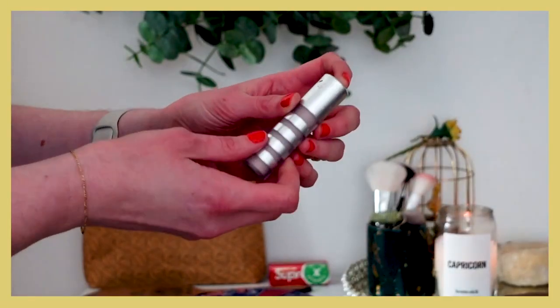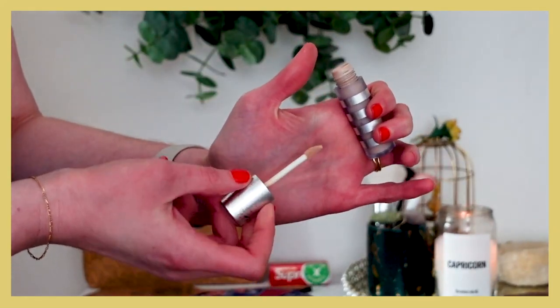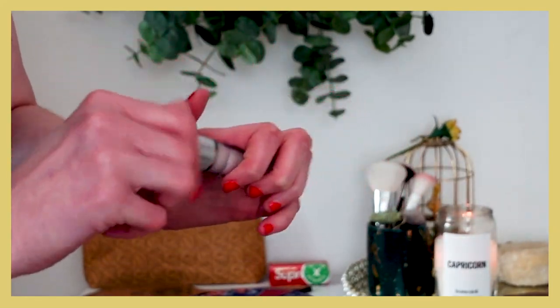Moving on to concealers: I've loved my Fit Glow concealer in shade C1. I actually need to get a new one — this will be my third or fourth tube. It has such great coverage; it's more of a drier finish, I know that's not for everyone. It's a bit heavier, but I really only concentrate it under my eyes and in blemish/problem areas, and that's why I like it.